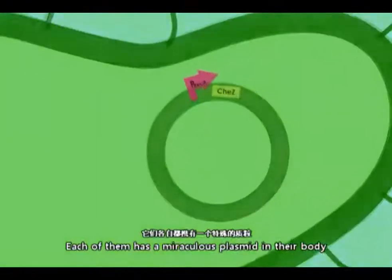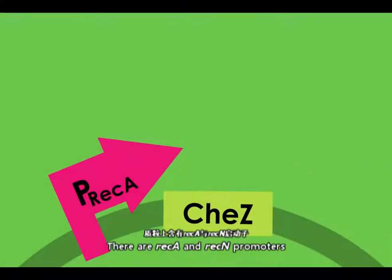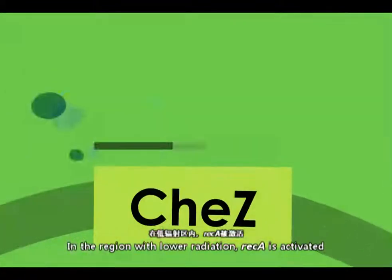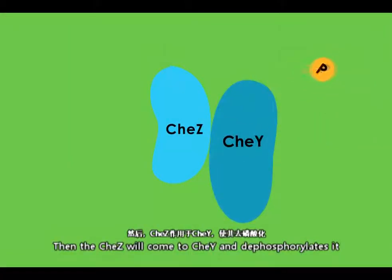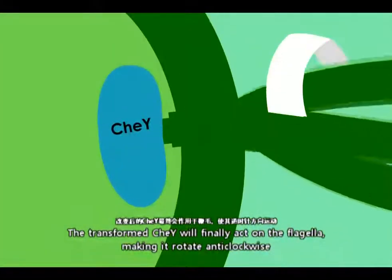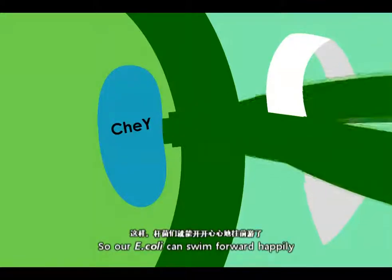Each of them has a miraculous plasmid in their body. There are RAC-A and RAC-N promoters. In the region with lower radiation, RAC-A is activated, which drives the expression of CHEZ protein. The CHEZ will then come to CHEY and dephosphorylate it. The transformed CHEY will finally act on the flagellar, making it rotate anti-clockwise. So our E. coli can swim forward happily.